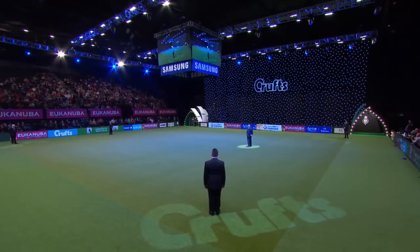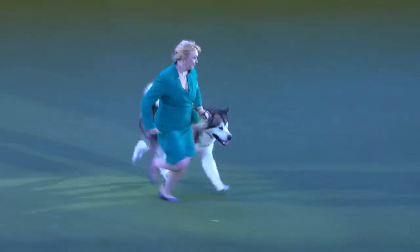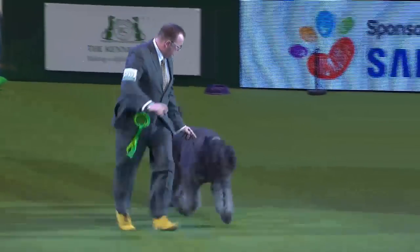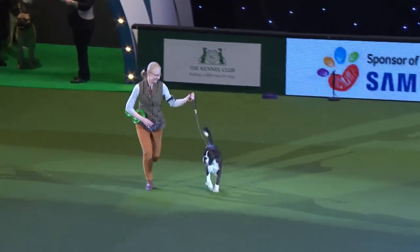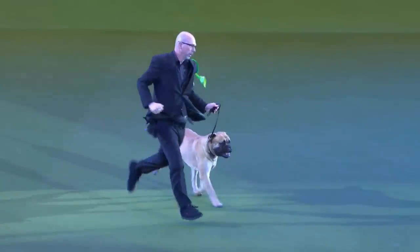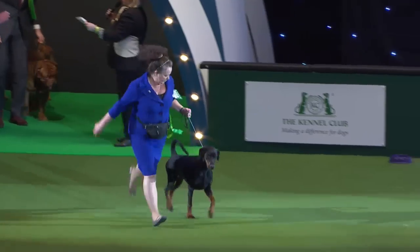Next to me of course is Frank Payne, who's been judging one of these groups — we'll see that in a moment. Here we come with the Alaskan Malamute, the Bernese Mountain Dog, the Bouvier de Flandres, and a big cheer for the Boxer. The Bull Mastiff — look at this. The Canadian Eskimo Dog, a rarer breed. The very popular Doberman.